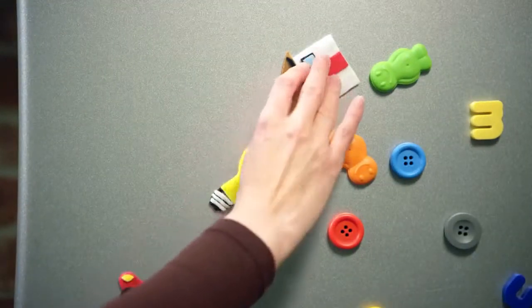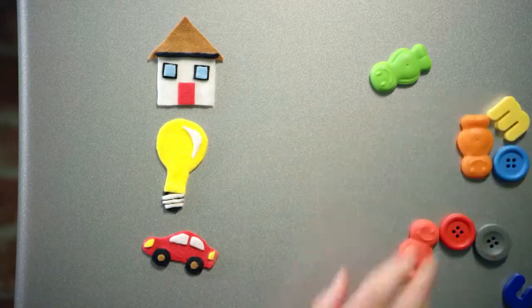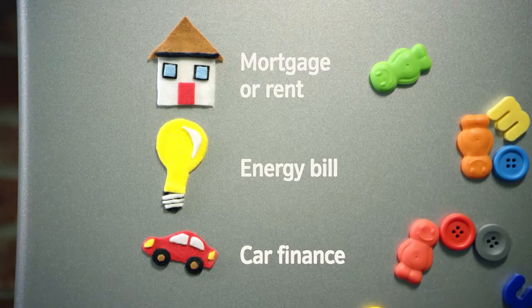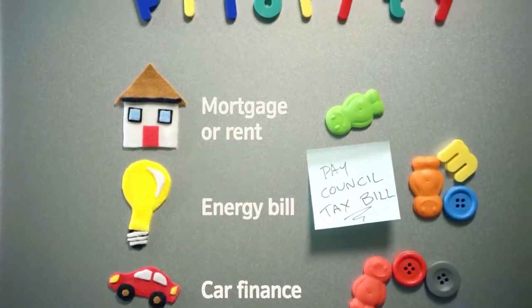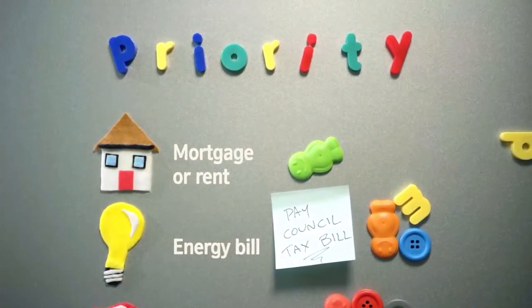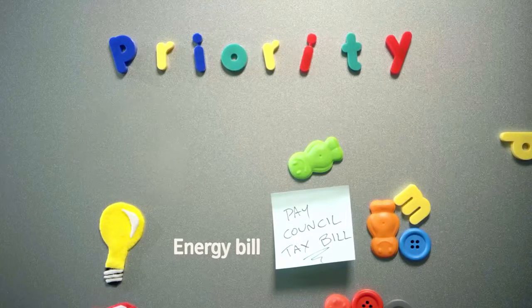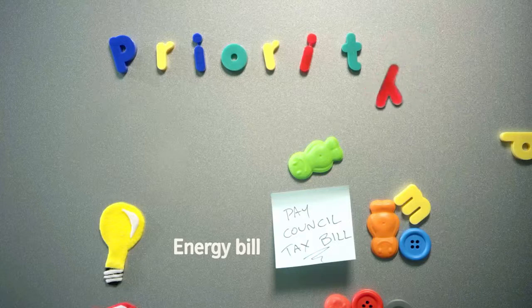Start by listing who you owe and how much, then order them by priority and non-priority debts. Priority debts are things like your mortgage or rent, car finance, or energy or council tax bill. These are debts where the creditor has certain powers to recover the money — for example, your mortgage provider could take away your home, or you might get cut off if you don't pay the energy company. In other words, if you don't keep an eye on these, the impact can be pretty serious.